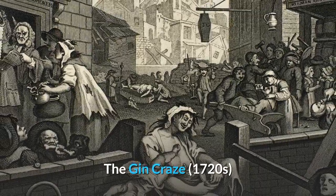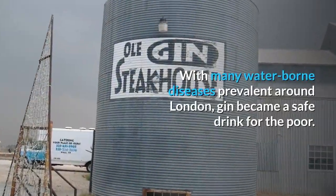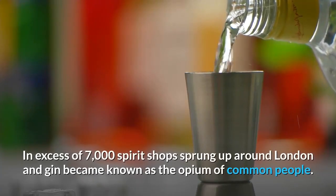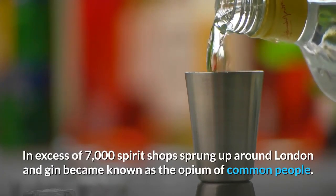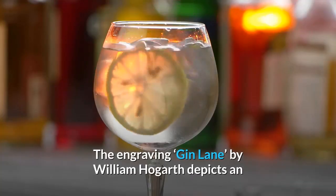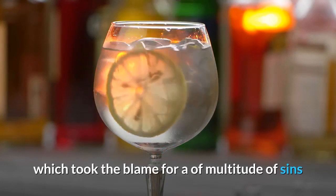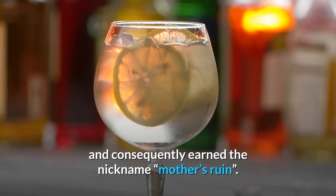The Gin Craze. With many water-borne diseases prevalent around London, gin became a safe drink for the poor. In excess of 7,000 spirit shops sprung up around London, and gin became known as the Opium of Common People. The engraving by William Hogarth depicts an image of the social breakdown supposedly caused by gin, which took the blame for a multitude of sins and consequently earned the nickname Mother's Ruin.